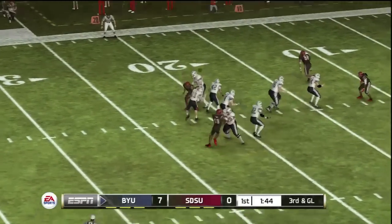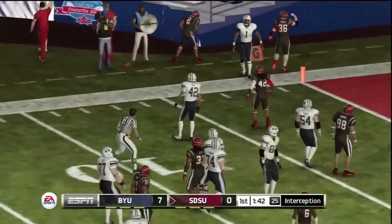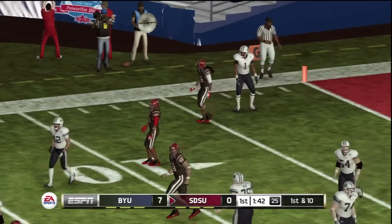Looks to pass. Fires quickly, and it's picked off. This quarterback better start making better decisions in the passing game. Otherwise, this corner would come up with even more picks in the future.